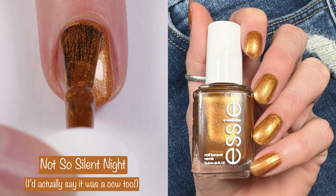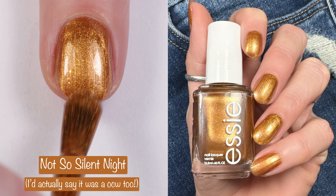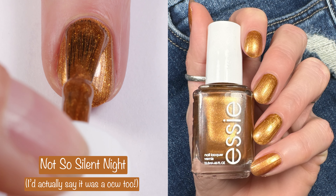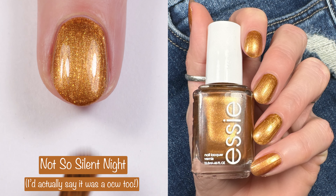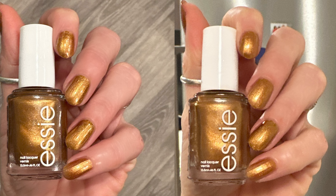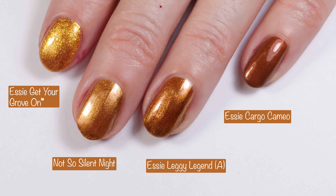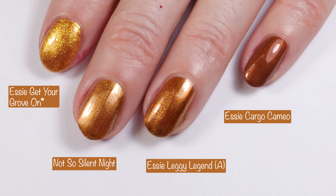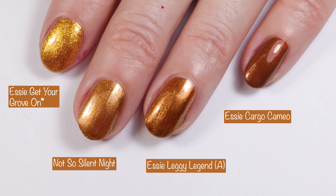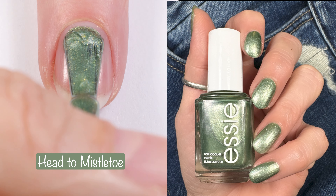Next up is an absolute beauty — this is Not So Silent Night, a gorgeous two-coater. I love this one; when I first saw it I thought it had to be a dupe for Leggy Legend, so you'll see a comparison coming up. Here we have the polish in indoor lighting — gorgeous no matter what. Comparisons: Essie Get Your Grove On, Essie Leggy Legend — which was actually a little more brown-leaning — and Essie Cargo Cameo. No dupes there.